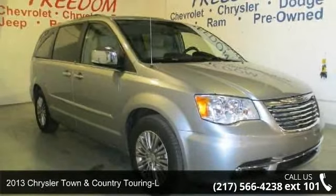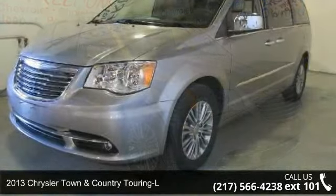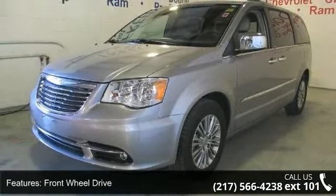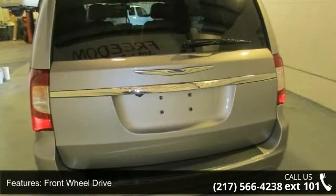Check out this 2013 Chrysler Town & Country Touring L. If you are looking for a first-rate auto, this one could be yours today. This vehicle comes with a reliable six-cylinder engine connected to a smooth shifting automatic transmission.